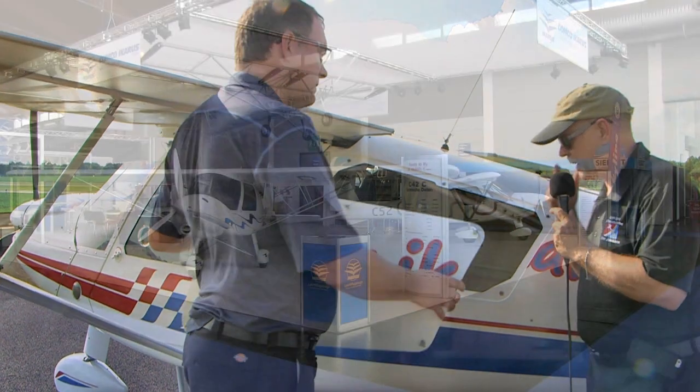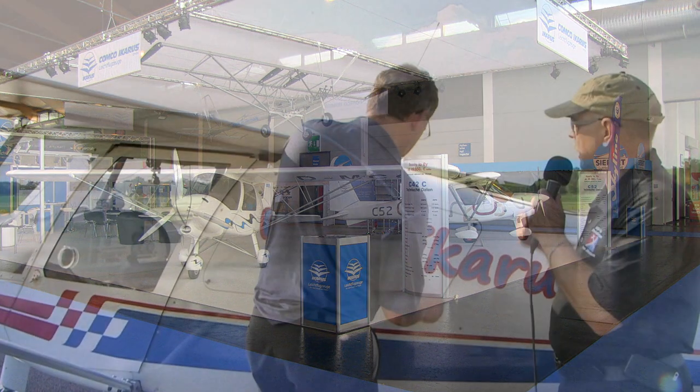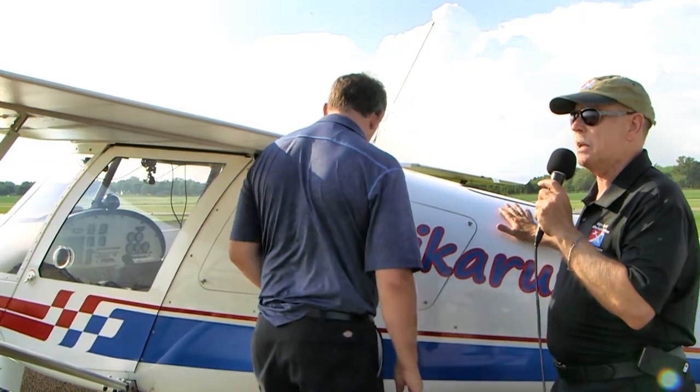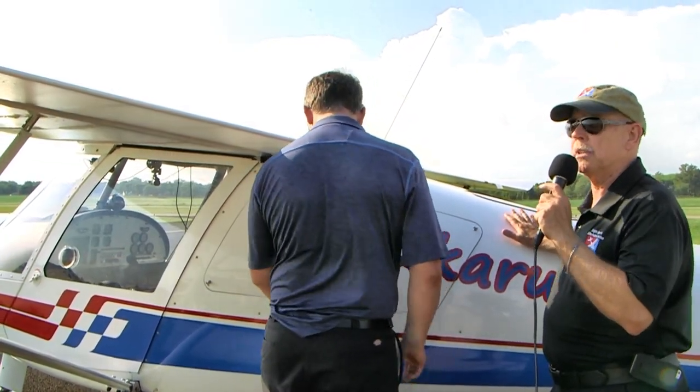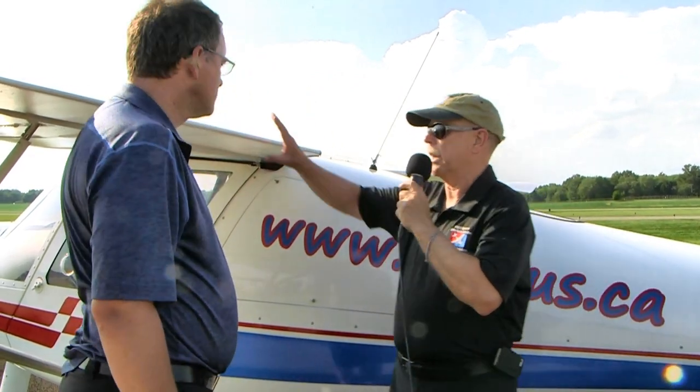Comco Icarus has been in business about 45 years. Dan Johnson visited their space at the Aero show earlier this year. They are the leading company in Germany, which is one of the biggest countries in Europe for light recreational flying, and many of their aircraft are used in flight schools and with recreational pilots.